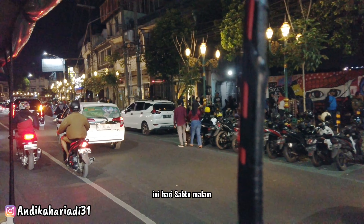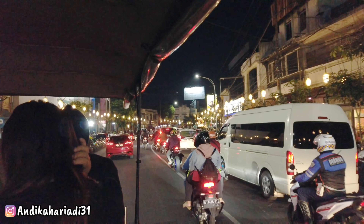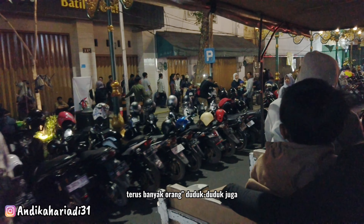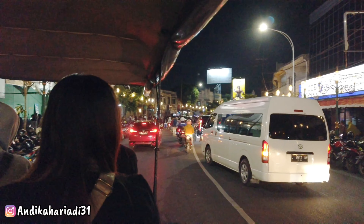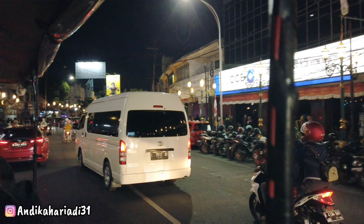Ini hari Sabtu malam alias malam Minggu. Jadi parkirannya full, banyak orang-orang duduk-duduk juga. Trafik lalu lintas juga padat dan rame.